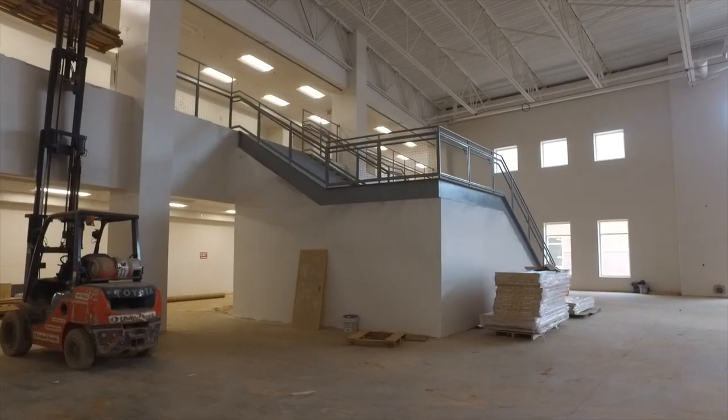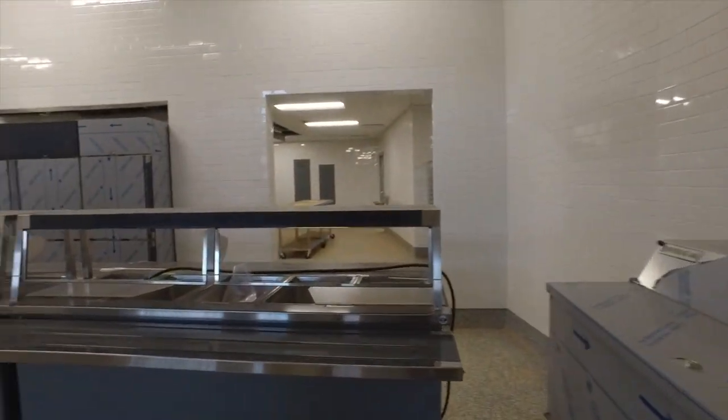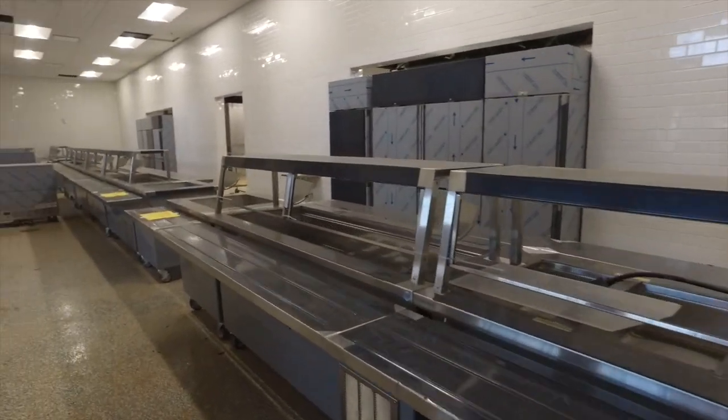Break time! Time for lunch! Plenty of light and space in our cafeteria. Who is looking forward to some of that school pizza? Raise your hand!